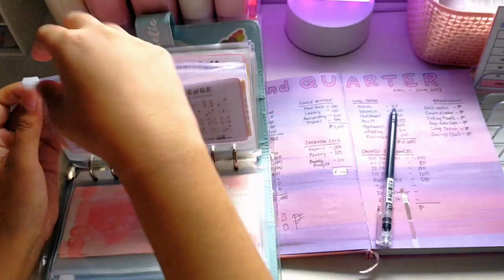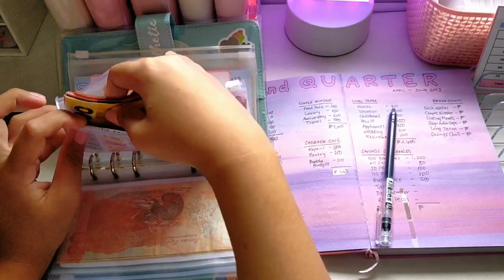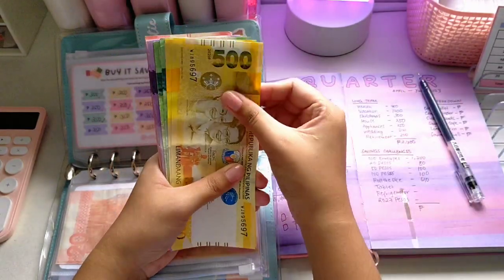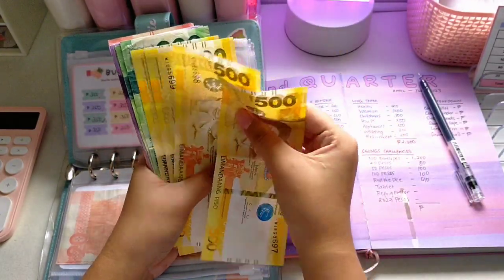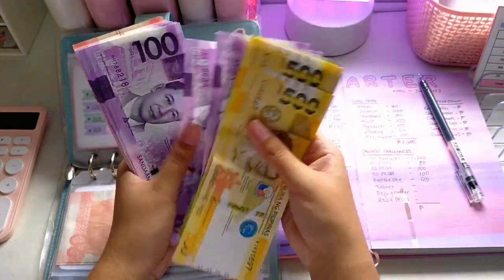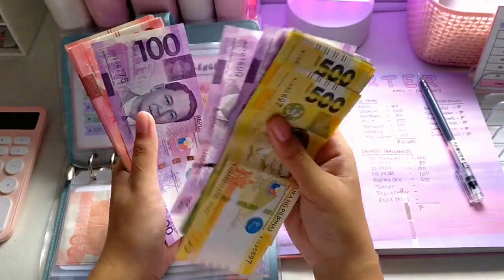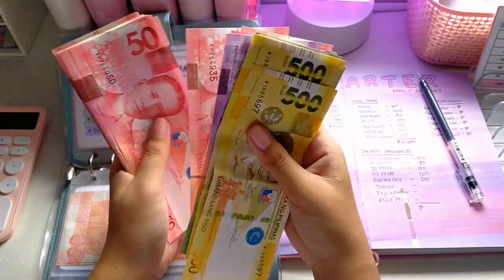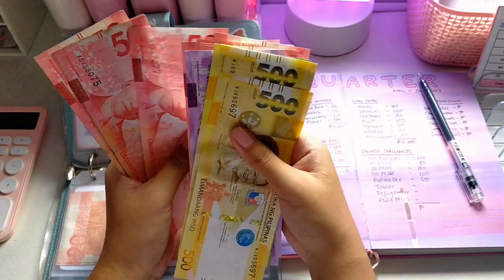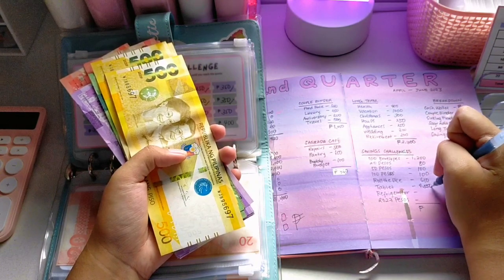Next is my tablet fund — it's very thick! I currently have 4,550 pesos inside. It's very bulky because I haven't changed it into bigger bills.